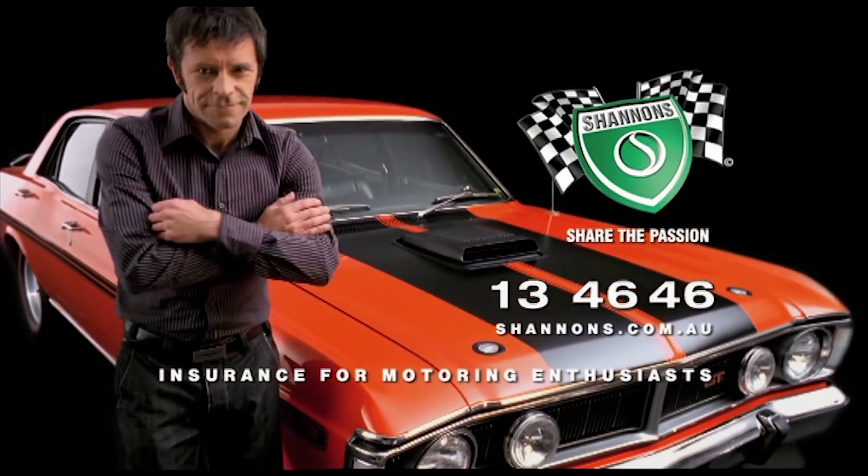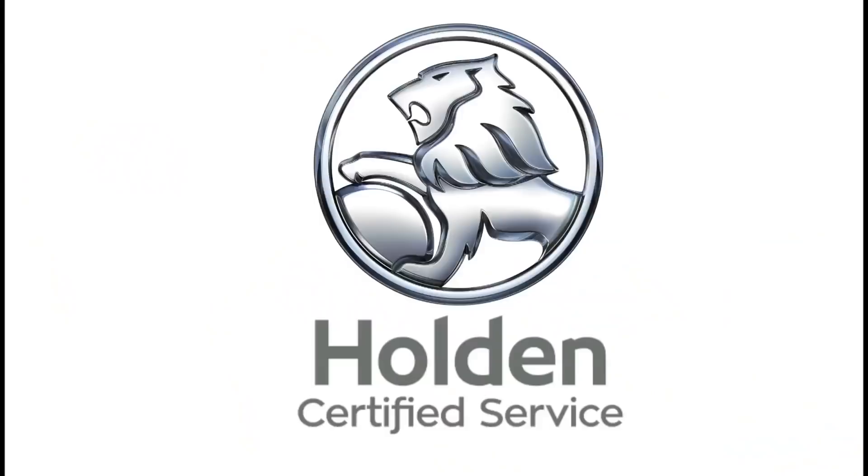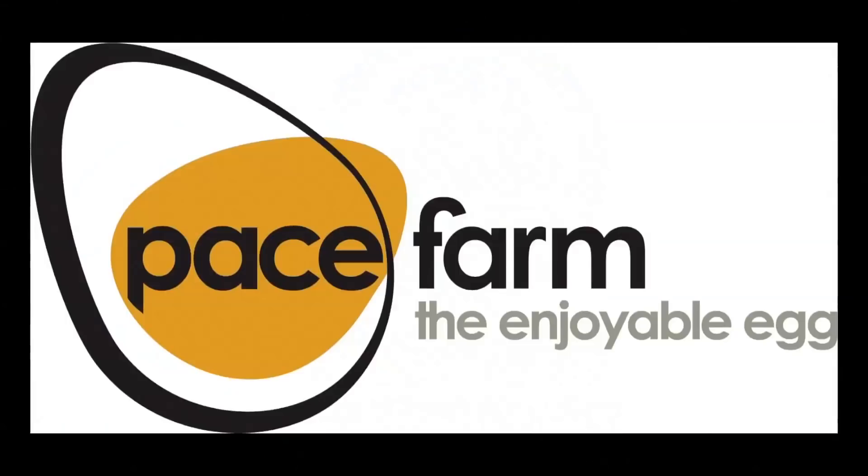Classic Restos is proudly brought to you by Shannons, where you can sign up to be a member of the Shannons Club, your local Holden Certified Service Centre, Pace Farm the Enjoyable Egg, and Heron Forbes Machinery House, where you can buy online. G'day and welcome to today's show. You're about to see three cars in two locations. We're at the beautiful Botanic Gardens here in Wagga Wagga, New South Wales, in this week's Classic Restos On the Road.